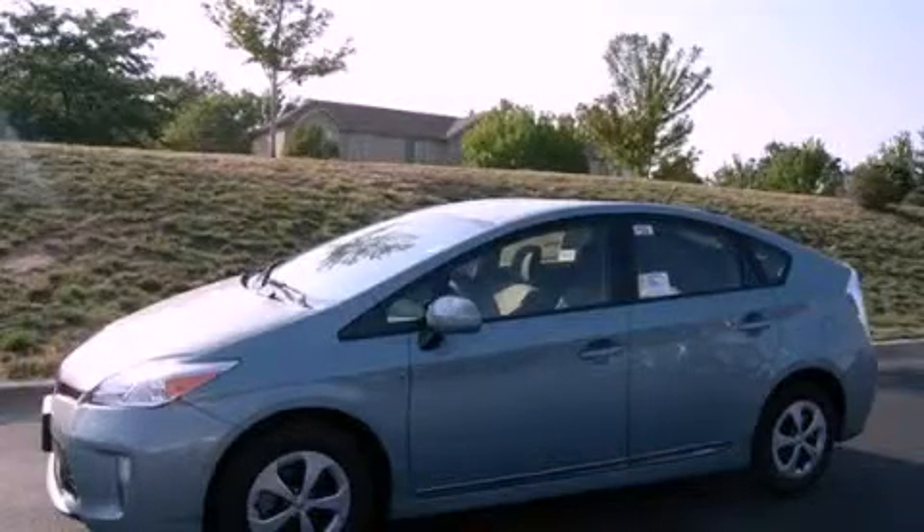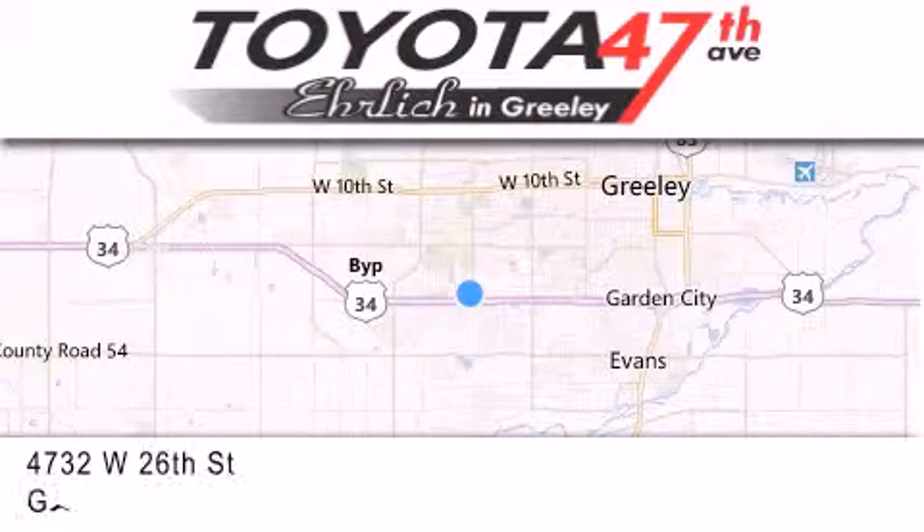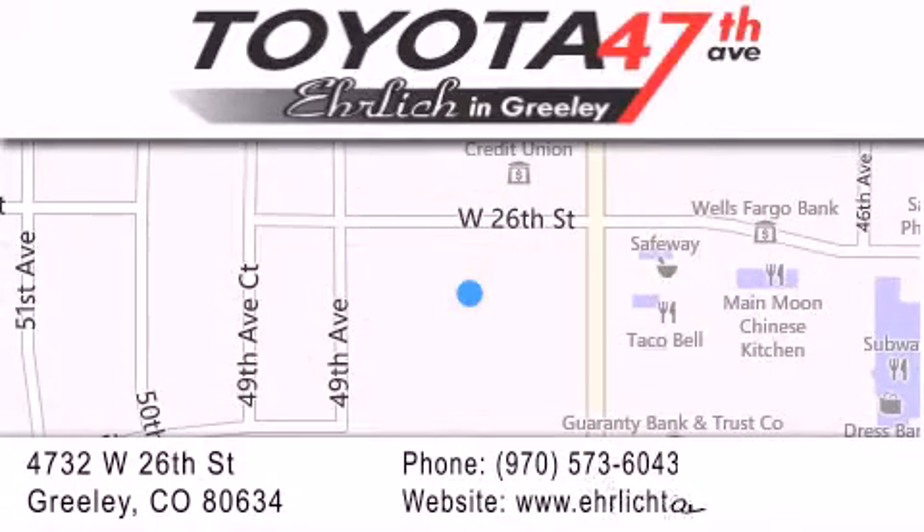Contact us today to arrange your test drive. Ehrlich Toyota is located at 4732 West 26th Street in Greeley. Our goal is to exceed all of your expectations to ensure that you'll return for future visits.